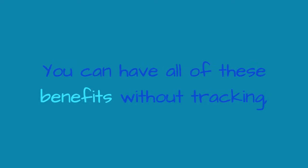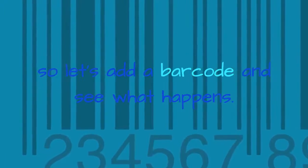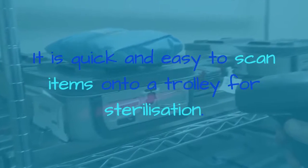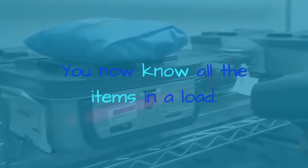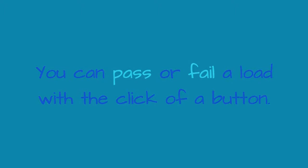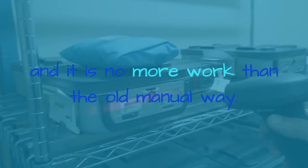You can have all of these benefits without tracking. So let's add a barcode and see what happens. It is quick and easy to scan items onto a trolley for sterilization. You now know all the items in a load. You can pass or fail a load with the click of a button, and items can be instantly recalled later if necessary. That's a huge benefit and it is no more work than the old manual way.